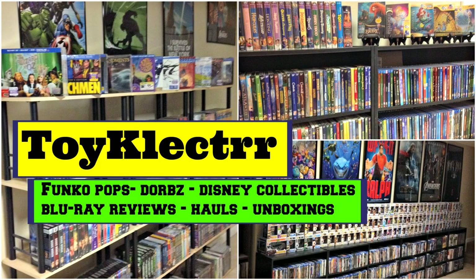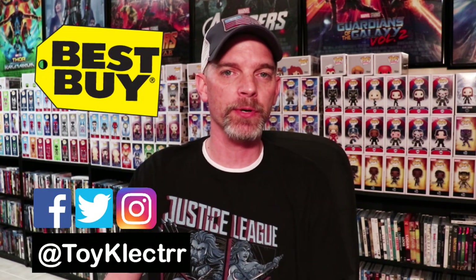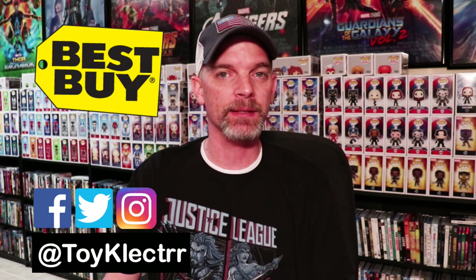Hey, Tony here. Today I'm going to show you what I picked up from Best Buy, so stay tuned. Best Buy recently re-released some of their horror movies with lenticular slipcovers and also some $8 movie cash toward IT Chapter 2.